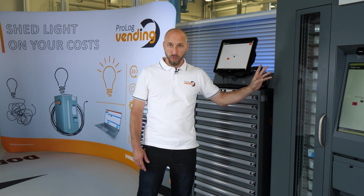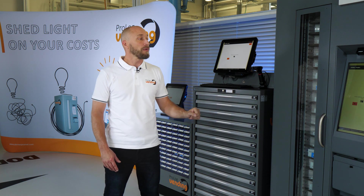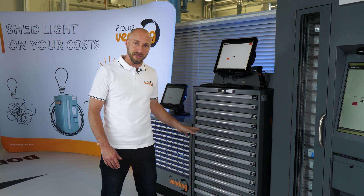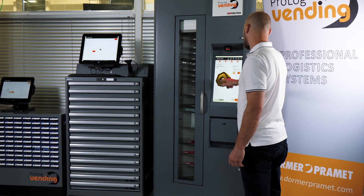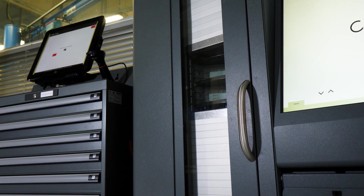But the hardware is not the only thing related to these solutions. It's primarily the software through which all these devices are connected and controlled, all the data can be managed, automatic orders can be generated, and all overviews and reports can be viewed and sent.